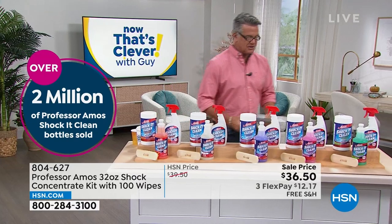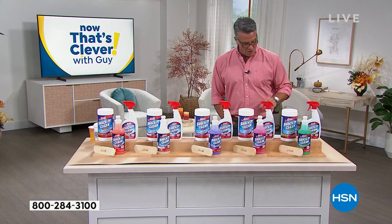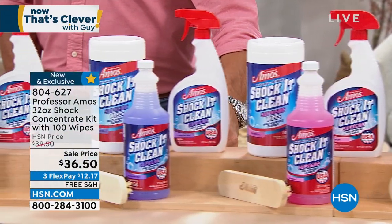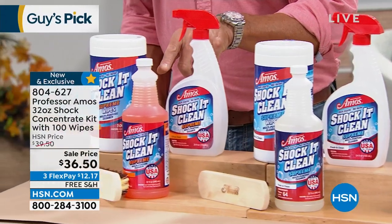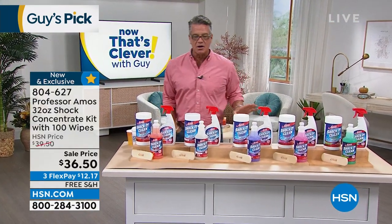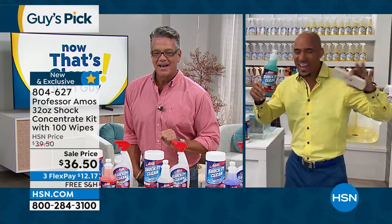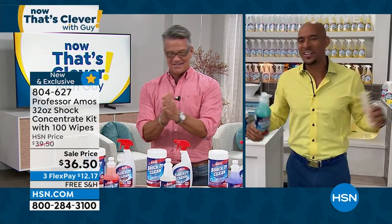Let me give you the different scents — I call them flavors because they're so yummy. Available in cucumber melon, rose petal geranium, lavender mist, fresh and clean, and citrus zest. $36.50 to get it home — probably enough to last you the entire year. Amos III is standing by. He's been with HSN 18 years. 18 years in the house!